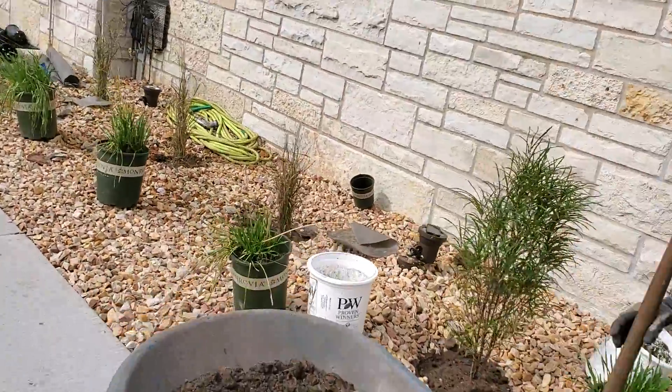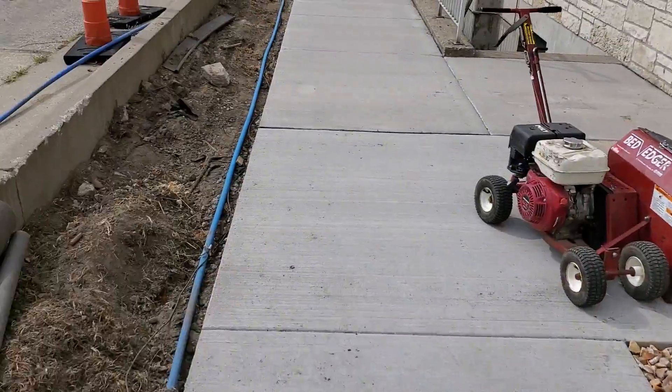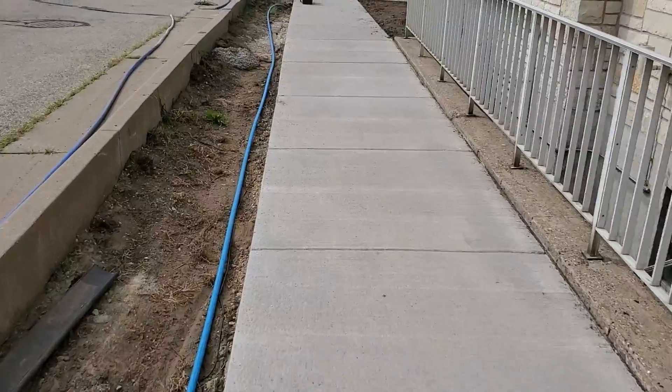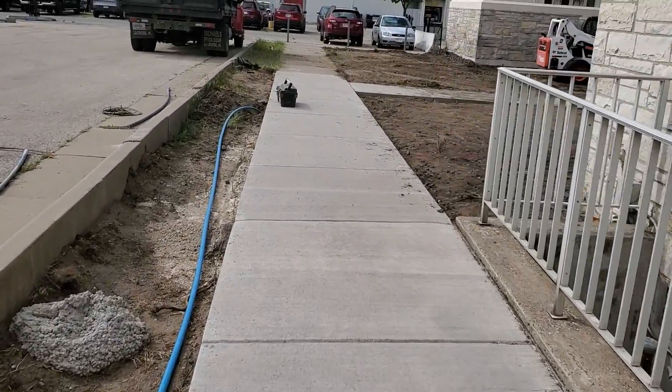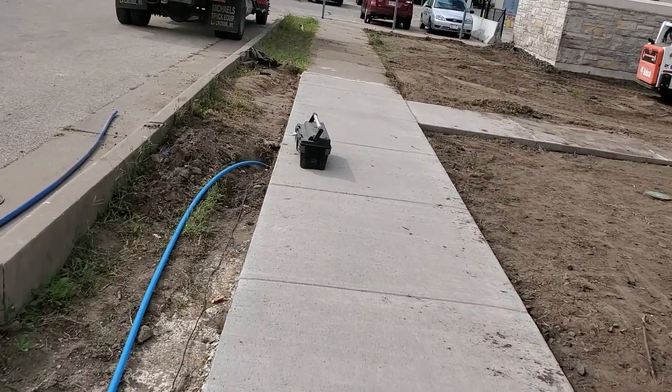We're in progress here on the south side, as you can see. This is irrigation. And you remember this used to be — like I said in the last video — shrubs and stuff.